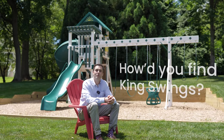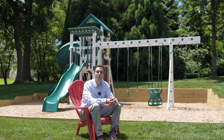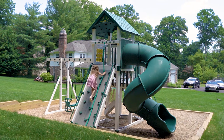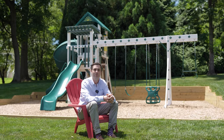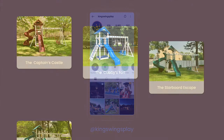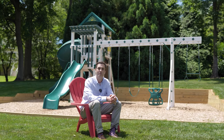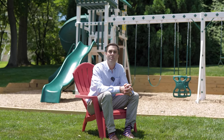Hi, I'm Joe Chott. One of our neighbors actually had a King Swing playset. We loved it when we saw it. We asked them where they got it and they said King Swing. So my wife went on Instagram and we looked at all the great options on there, asked a bunch of questions. They were super responsive and we got in contact with them — the rest is history.